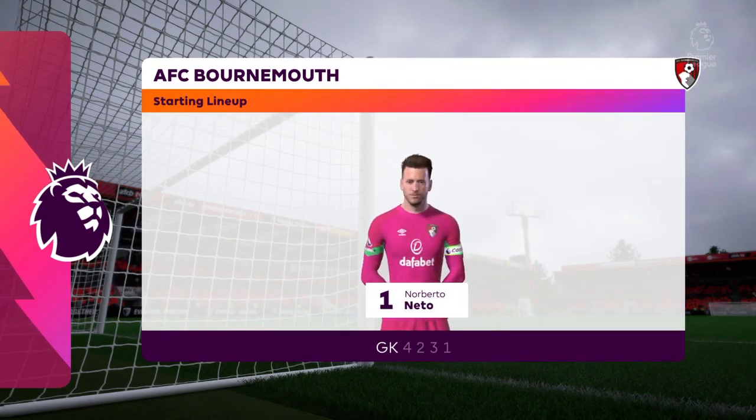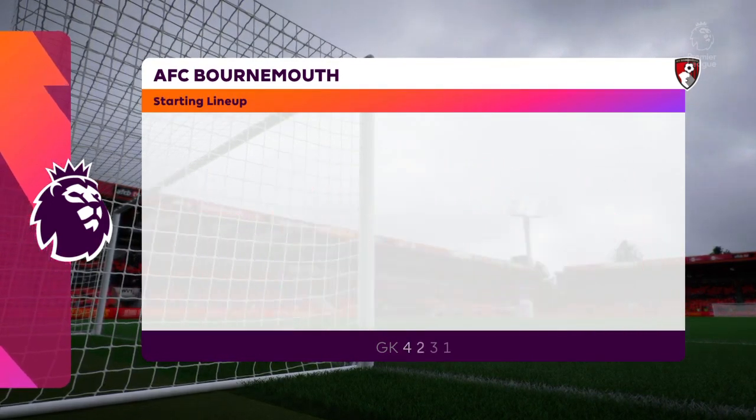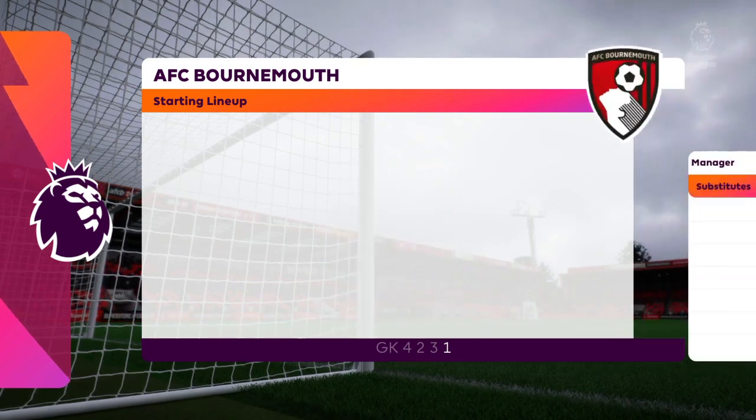The starting eleven for Bournemouth looks like a 5-4-1, and no surprise really — they're going to sit deep, stay compact, and then try and break quickly. But they can't leave their centre forward too isolated; they just won't be able to get out if that's the case.